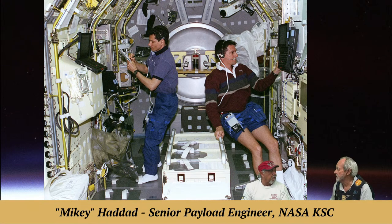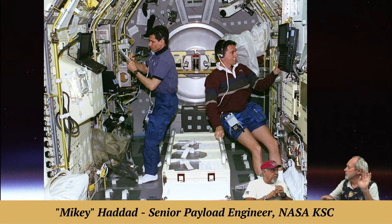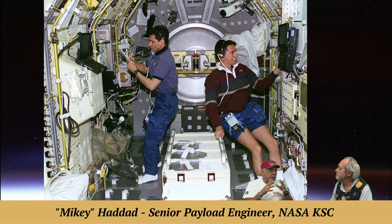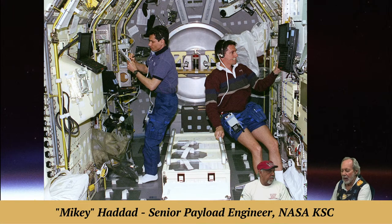Our job was to find problems. In the Operations and Checkout building, we would power all this up, integrate it, test it. We had what's called a Mission Sequence Test — you take the 16-day mission timeline, take a slice of the most aggressive time, and run that timeline on the ground with as many experiments going on as to suck power, just like it was in space. We'd set the time on the clocks like it was in space. A lot of times the crew would come down and participate. Our job was to find all the problems on the ground — like getting in a car: you want to get in, turn that key, and go. That was our job.